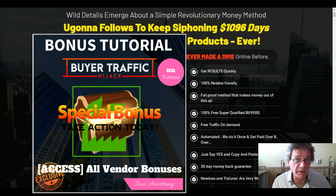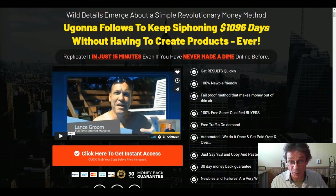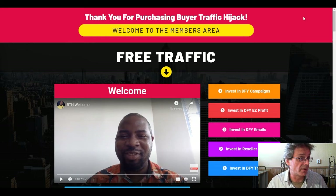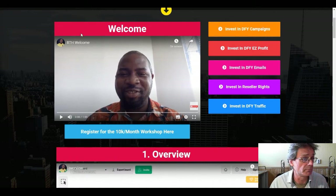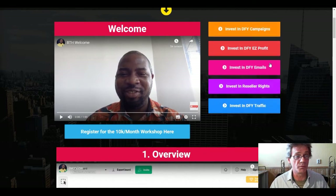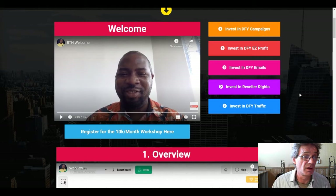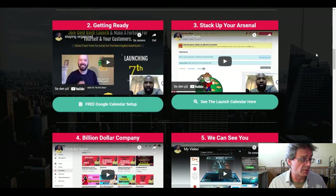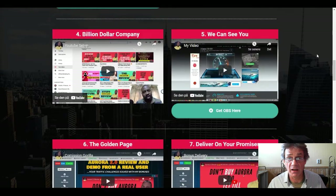These bonuses are in addition to all the vendor bonuses, which are kind of priceless. When you see what this product does, it's awesome stuff. So how does Buyer Traffic Hijack work? Let's have a look inside. As you can see, this is from the members area. There's a welcome video and an overview of the whole system, and how to get ready and stack up your arsenal.